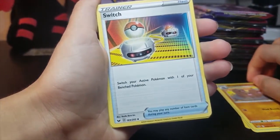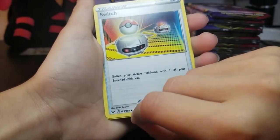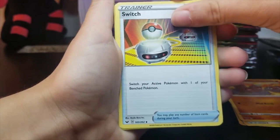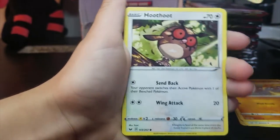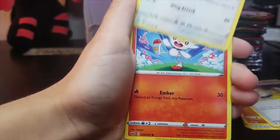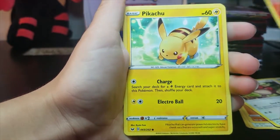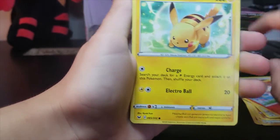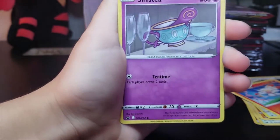Dugtrio — what does that mean? The diamond means uncommon, it's between common and rare. Got Switch, trainer. Hoot-Hoot. Scorbunny. Pikachu — that's our first Pikachu! Pikachu — whoa, hi Pikachu. Nice to see you join the party.